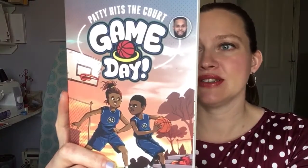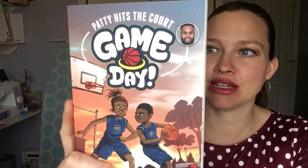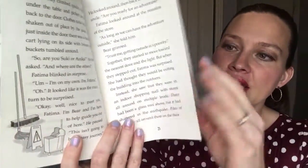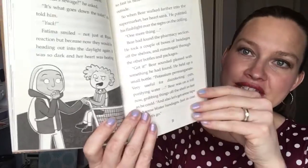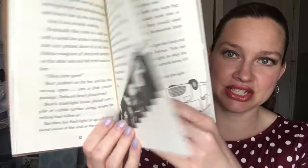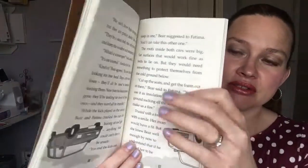For your middle grade readers, we have Game Day, which is a new series about Paddy who wants to be a basketball player but he's got a lot to learn. We also have Bear Grylls. How many of you are familiar with Bear Grylls and his outdoor adventure series? He has created these chapter book series where he takes the main character on an adventure in each of the different books, so these are great for your outdoor adventure-loving fans.